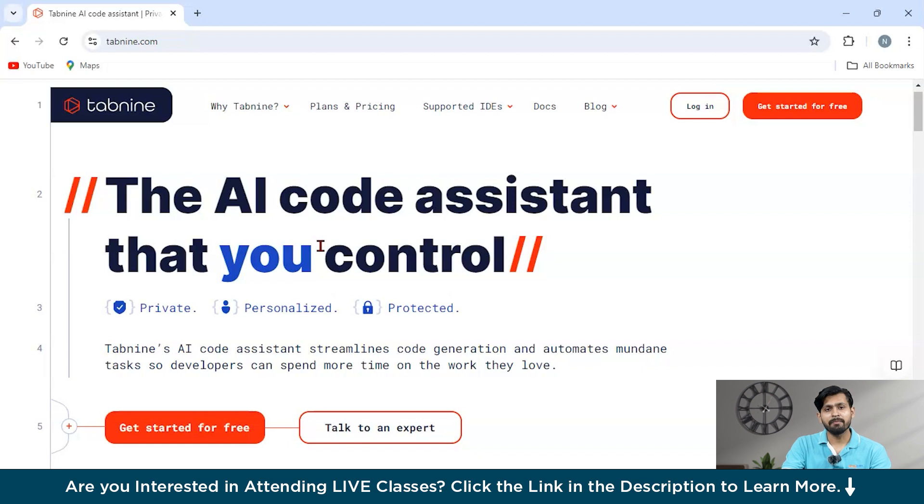Unlike many other AI tools, Tabnine places a strong emphasis on privacy, ensuring that your code is never stored or shared. This commitment to privacy means that your proprietary code remains secure and confidential at all times. One of Tabnine's standout features is the ability to train it on your own codebase, which results in even more precise and relevant suggestions tailored to your specific needs. Tabnine seamlessly integrates into your existing development environment, providing real-time assistance without disrupting your workflow.